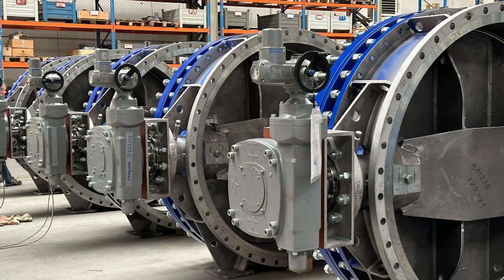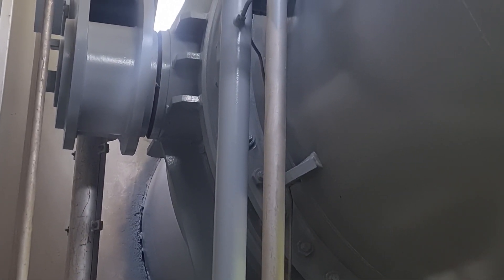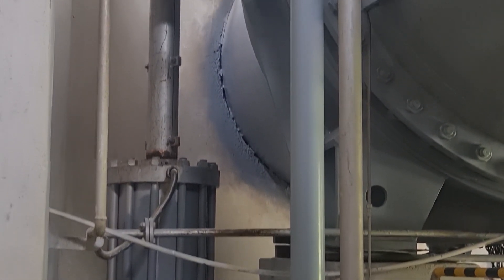In power stations, butterfly valves are used to regulate the flow of steam, water, and fuel, which are essential for generating power. Without these valves, power stations would struggle to maintain the necessary pressure and flow rates to produce electricity efficiently.